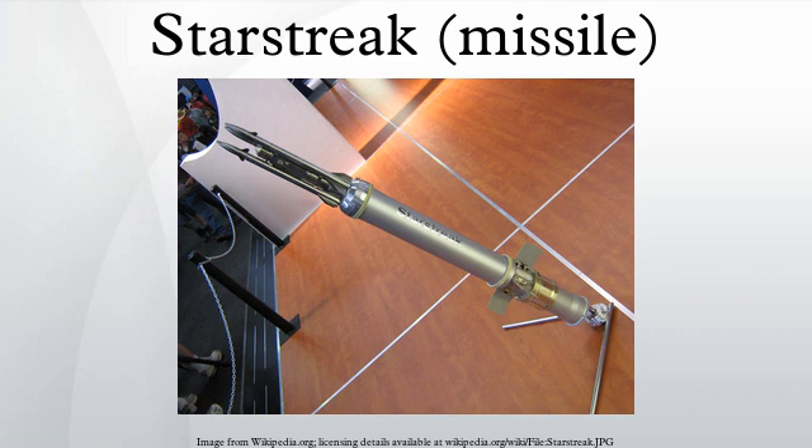Starstreak 2 is a development of Starstreak aimed at increasing range beyond seven kilometres and improving lethality. The Starstreak missile is transported in a sealed launch tube, which is attached to an aiming unit for firing. The operator tracks the target using the aiming unit's optically stabilized sight. The process of tracking the target allows the aiming unit to compute the right trajectory to bring the missile together with the target. The operator can indicate wind direction to the unit and, in the case of a long-range target, provide superelevation.